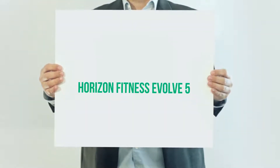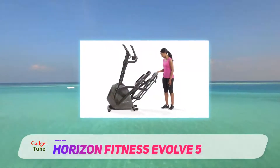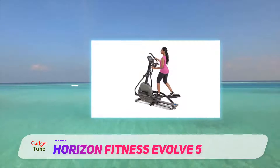The Horizon Fitness Evolve 5 — I have to be honest, I'm not hugely familiar with Horizon Fitness's other lines of equipment, and I couldn't tell you from personal experience how their other machines stand up. I did like what I got out of their top-ranked Evolve 5 elliptical trainer.